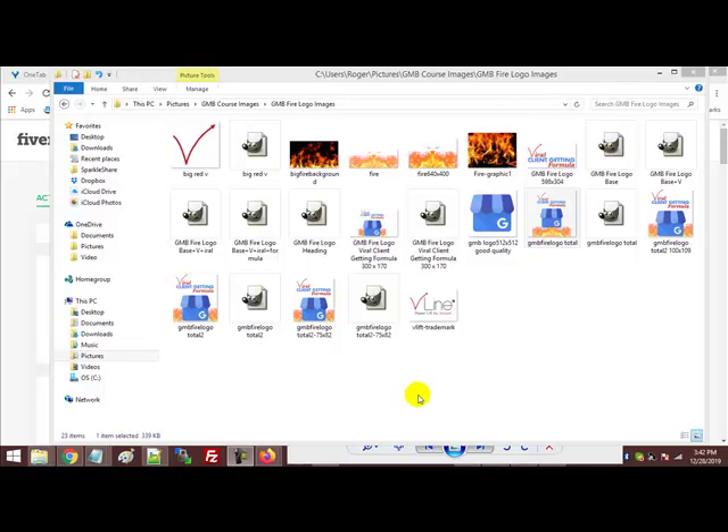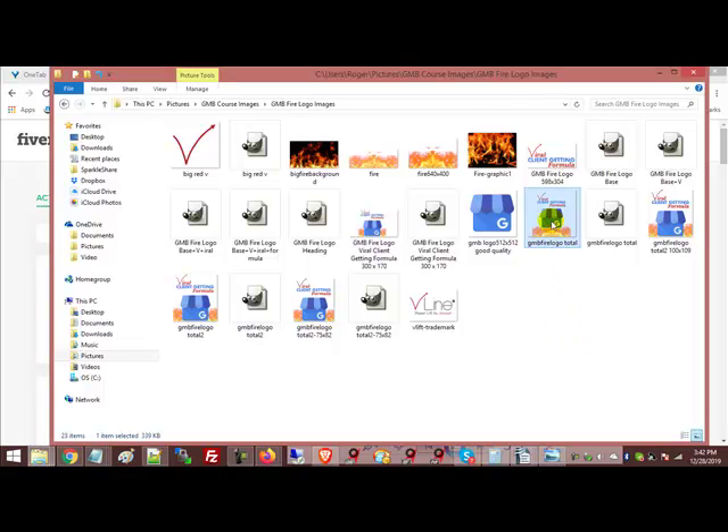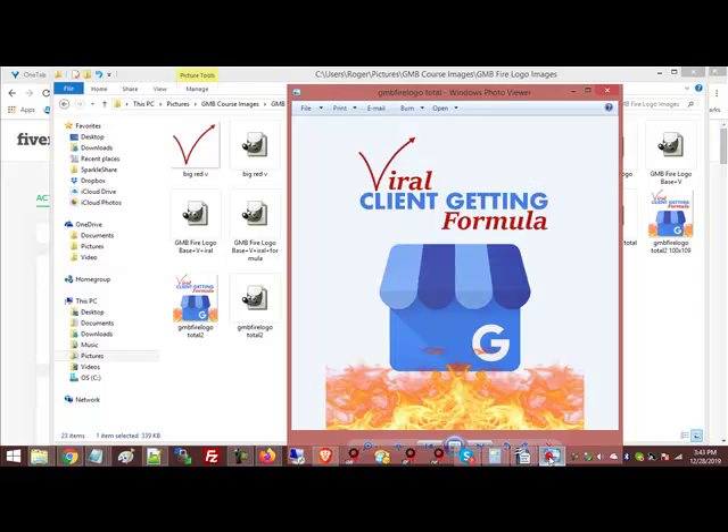Hey Tommy, it's Roger underneath the account of Christy Love. I think you've seen this before — I think you did a box setup or maybe some kind of combination graphic for me before. But here's the deal: we're gonna put together 12 products this year in 2019, and they're all gonna be part of the GMB Fire series. As you can see, I've created a basic GMB Fire logo.